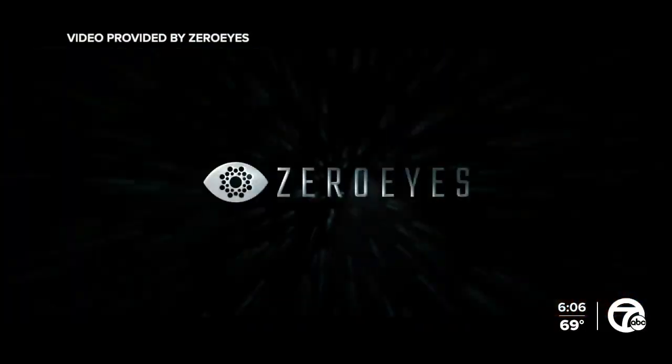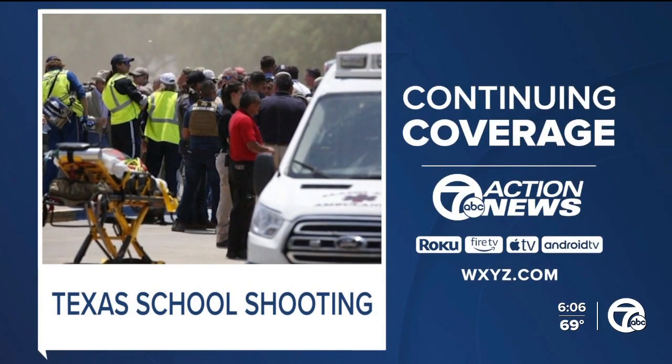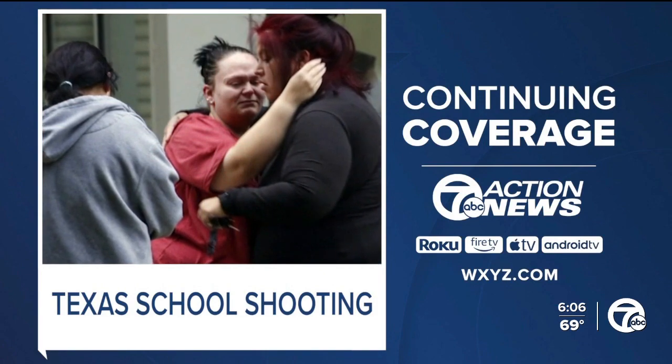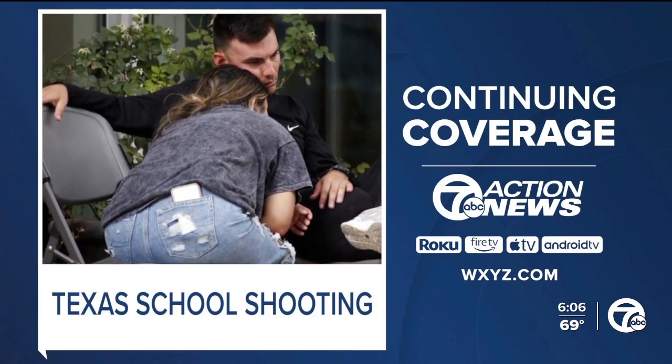Kimberly Craig, 7 Action News. Count on 7 Action News to follow all new developments out of Texas and the ongoing discussions involving school safety, both on air and online at WXYZ.com.